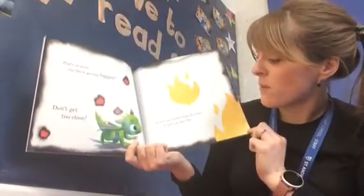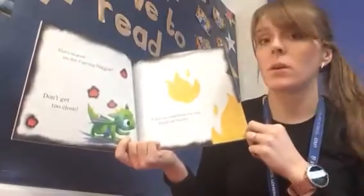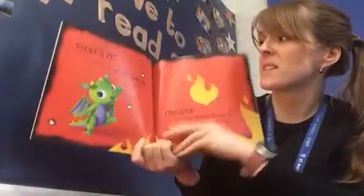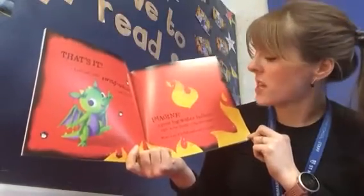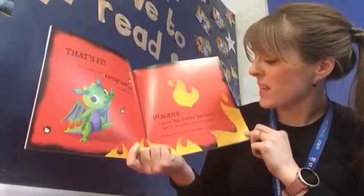Don't get too close. If only we could think of a way to put out this fire. What could we do? Can you think of a way? That's it — let's use your imagination to put the fire out!